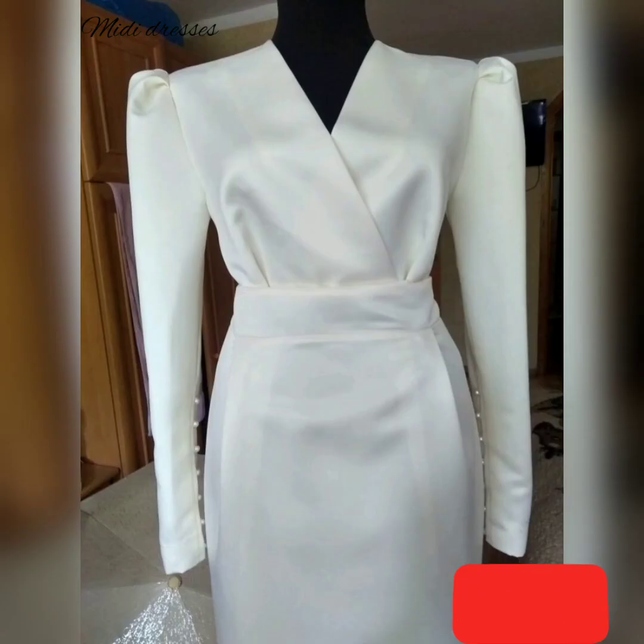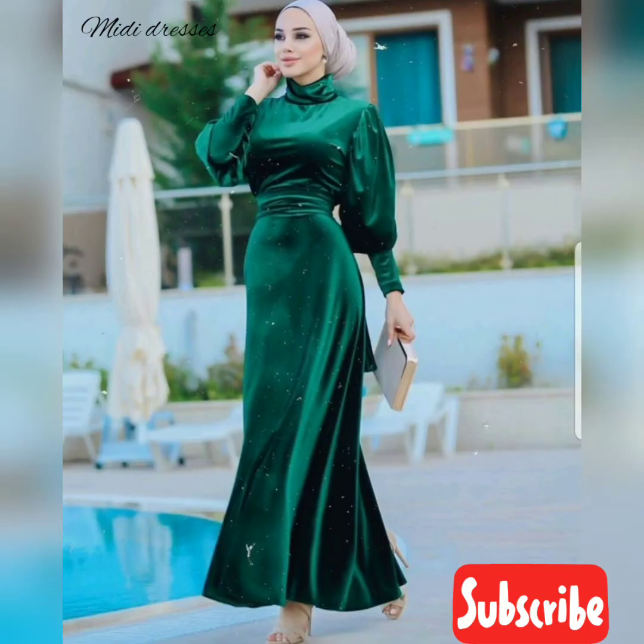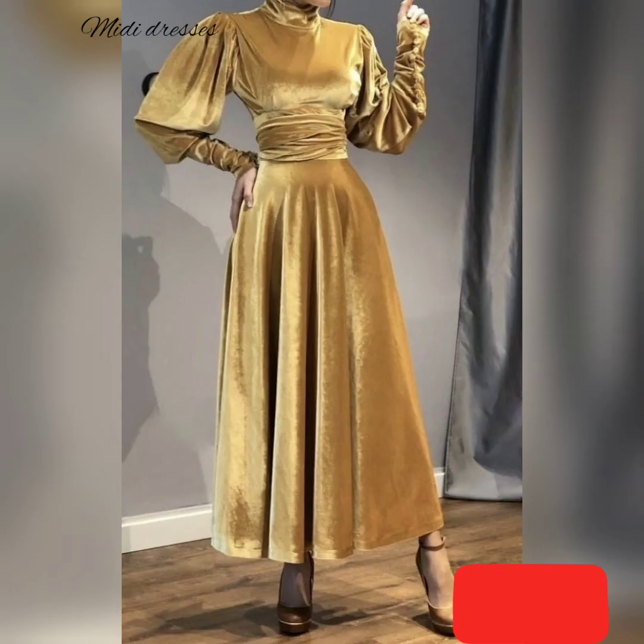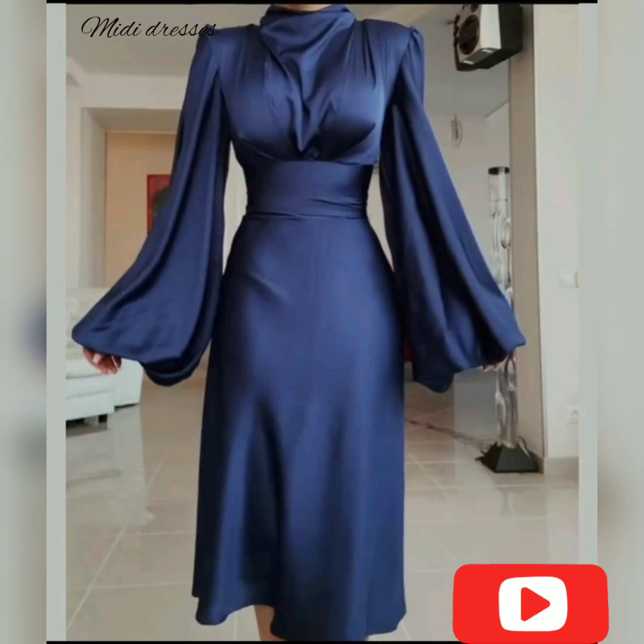Once summer hits, you'll want a mid-length dress that is lighter in fabric and in color. Think dresses in white and cream, or you could go on the other end of the spectrum to yellow, green, brown, and orange. Summer midi dresses are flirty and show off more skin. They are more often spaghetti strap, off the shoulder, or no sleeve at all.